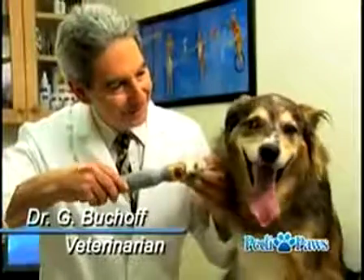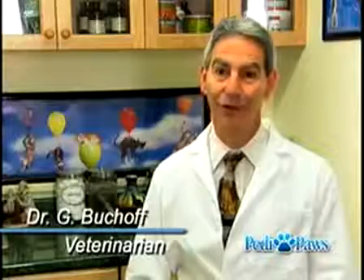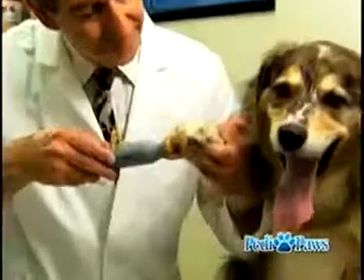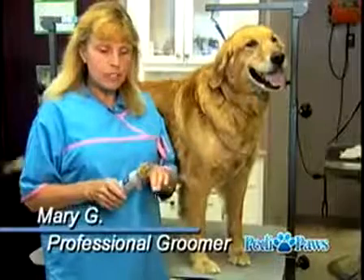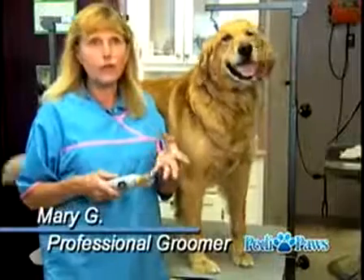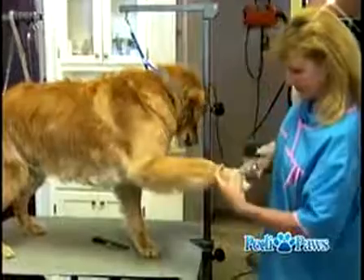As a veterinarian, it's very important to me that we don't cause pain, and it's very common when you do cut the nails to cut it too short. But the Petty Paws guides you so that you're not likely to cause any pain. The nail fits right in there, you can't go any further, the dog doesn't fight you where he does with the regular nail clippers — it's a much better way to do it.